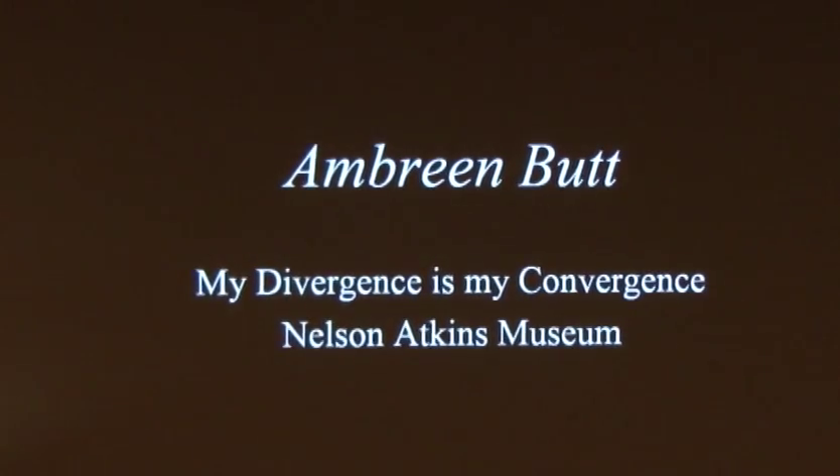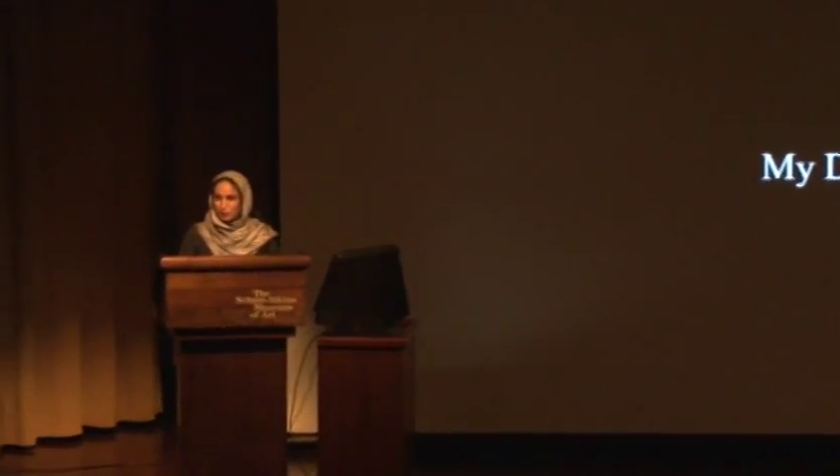Thank you so much, Kim. Thank you, Paul. Good afternoon, everyone. I'm very humbled and honored to be here to speak about my work, and I thank you all for taking the time on Saturday afternoon. As Kim mentioned about my earlier training as a miniaturist in Pakistan, I'd like to add that before I start showing my work, it's very important to have a basic understanding of the process of making a miniature painting, as it has been mainly a seed for most of the work I've cultivated to this date.